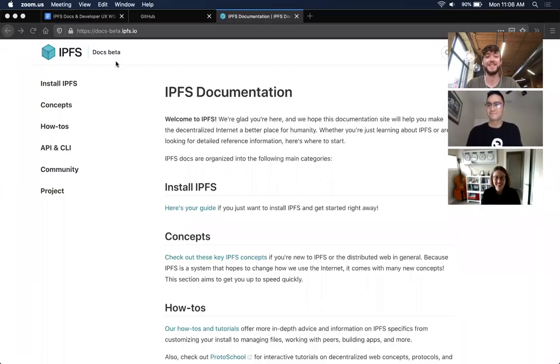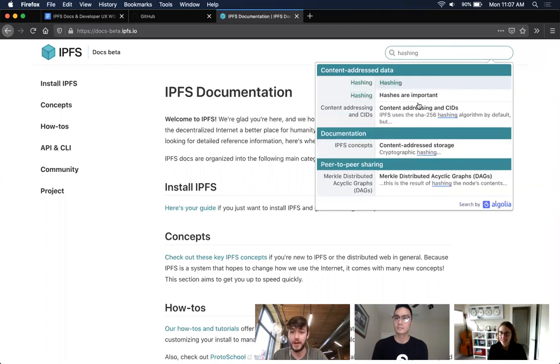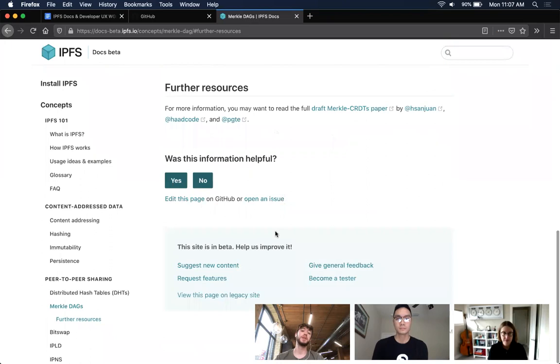I might just be able to bring it up. Can you guys see my browser screen? Let's just search for something — let's go with 'hashing'. You get context-sensitive results here, so you actually get what's in the page as well, not just the header of the content you're looking for. Let's click on this one. It's just a lot more easier to actually find the things you're looking for.